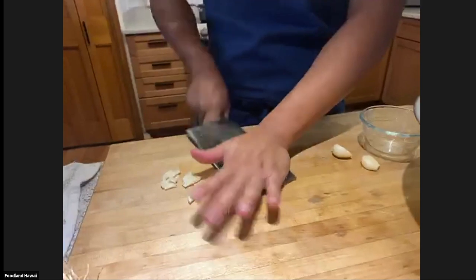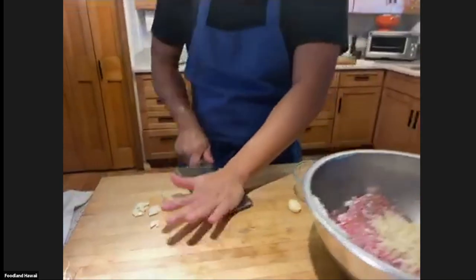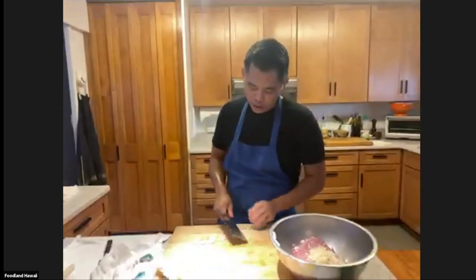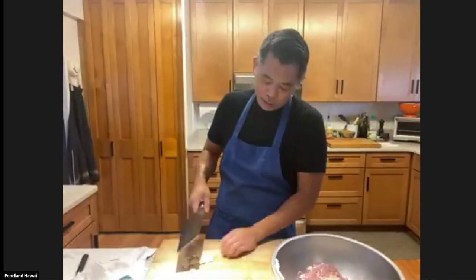Can you use jicama as a substitute for water chestnuts? I've never tried it, but I think you can. You just have to be careful — jicama is a lot more watery than water chestnuts. But I think it's worth experimenting. If I had jicama and that's all I had, I would try it.